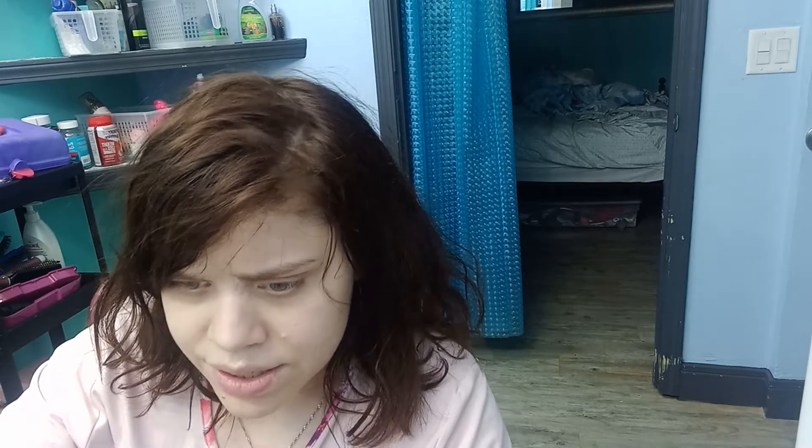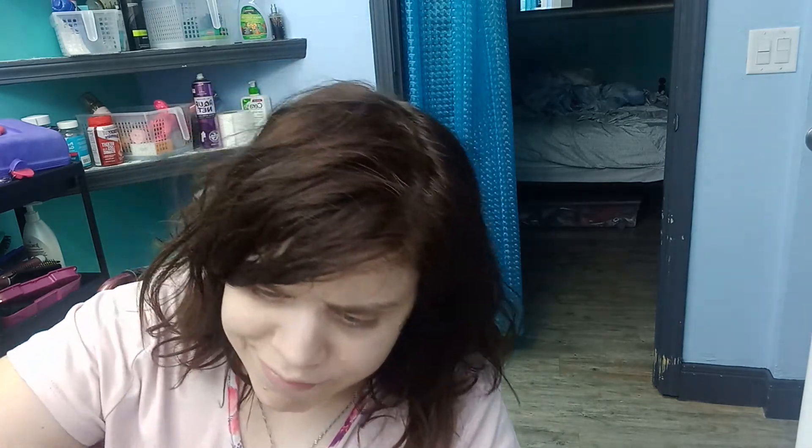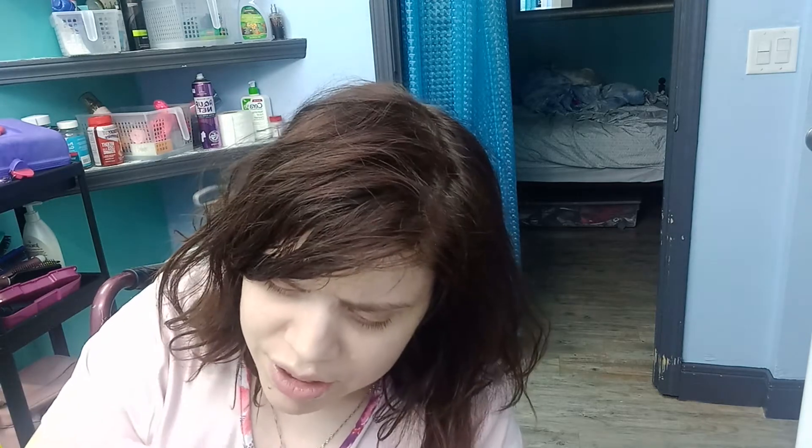First, in my nighttime routine, I start off with brushing my teeth. Tonight I'm going to use the Crest with Scope toothpaste. I'm going to do that real quick and I'm going to give you all an update on everything in my life.